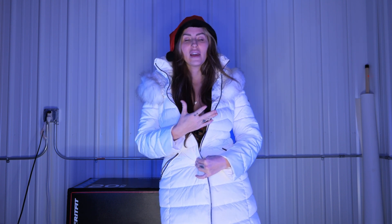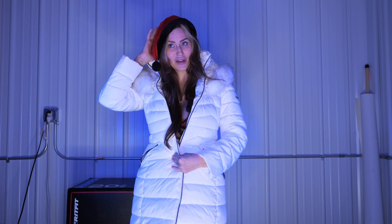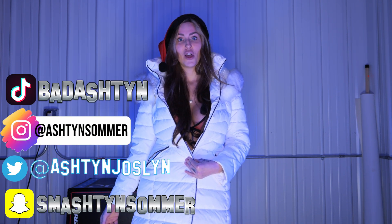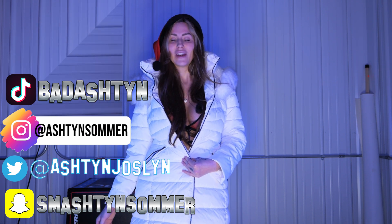I wore like more blingy styles. I really don't like this hat all that much, but you know what, I got to roll with it. Before I show you this look, pause the video, give me a thumbs up. Make sure you follow me on Instagram, Snapchat, Twitter, TikTok, all of my social media.